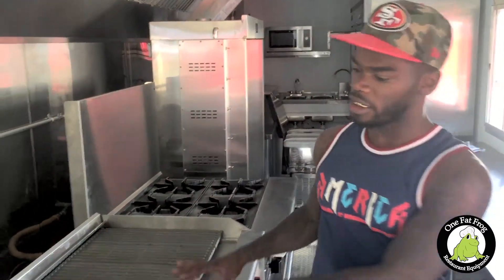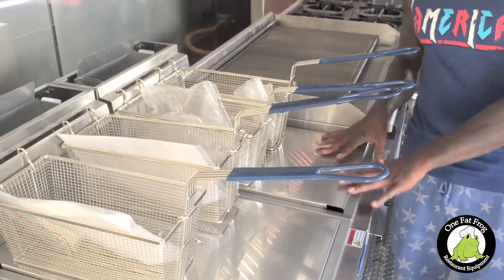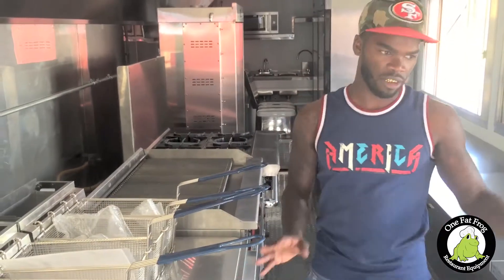With One Fat Frog, from the moment we signed the paperwork and finalized the blueprint for this trailer, it was probably a good 12 to 13 weeks before it was what you see right now. When you go to these other smaller shops, I feel that what I paid for this truck could have been less elsewhere, but then certain things wouldn't have been taken into consideration — like the weight of all the equipment that had to be put in.